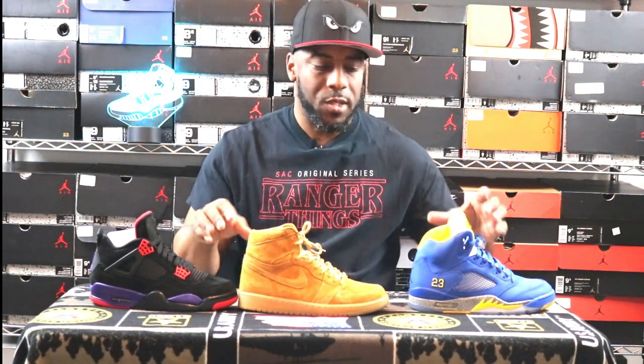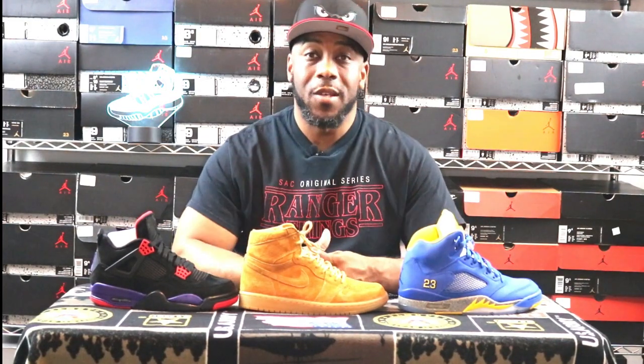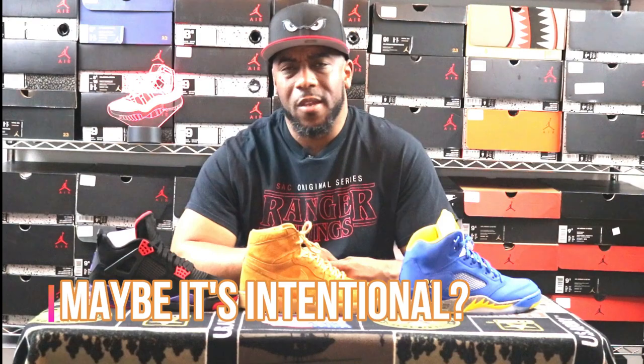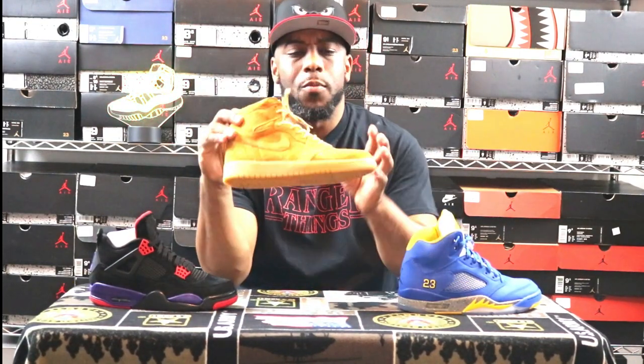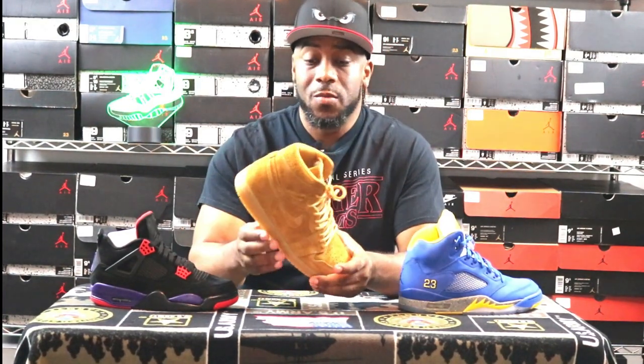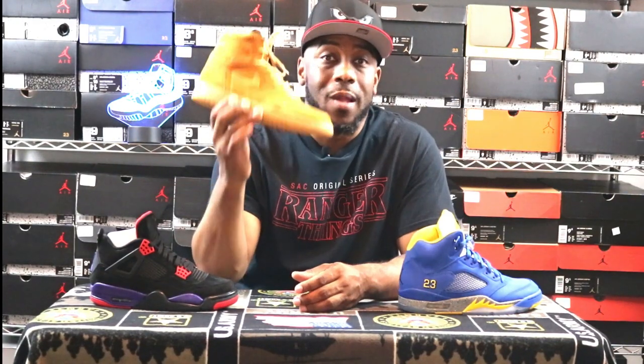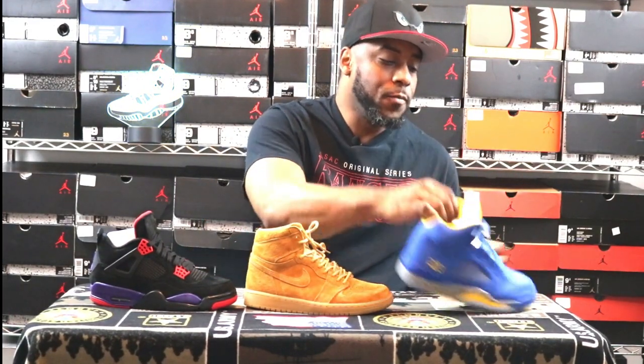I'll say it until they get it right: use quality cameras when putting out first-look pictures, because you're doing the consumer a disservice. Once you get it in hand, it either looks better or you realize it's not well made. There's nothing wrong with the Jordan 1 Wheat — if you take care of it, it looks dope. This is one of the ultimate fall/wintertime sneakers. If you love Timberlands like me, this is a great alternative. I rocked these a whole lot this past fall.